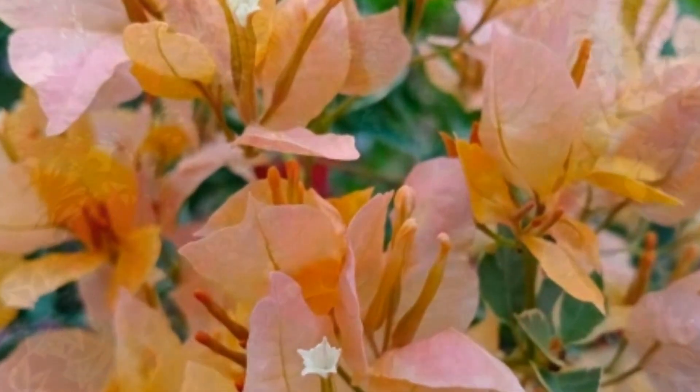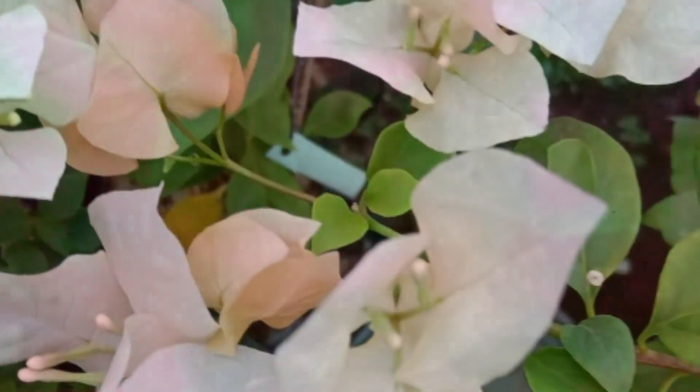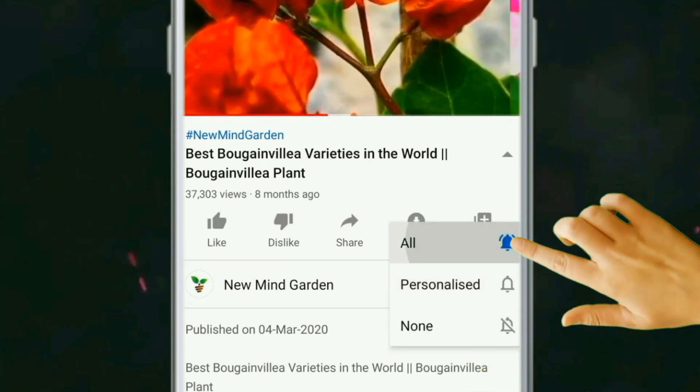Hello friend, in this video we are going to watch 15 beautiful bougainvillea varieties with their names. Subscribe to this channel and press the bell icon so that you can watch every video.